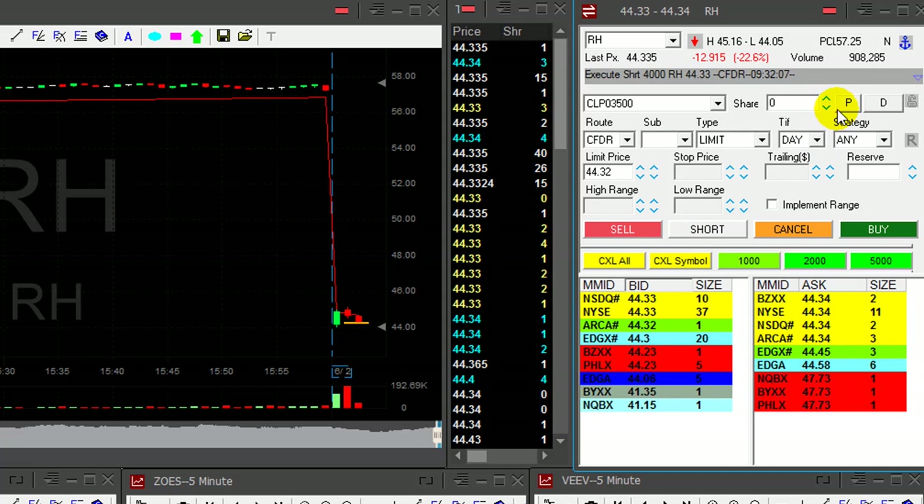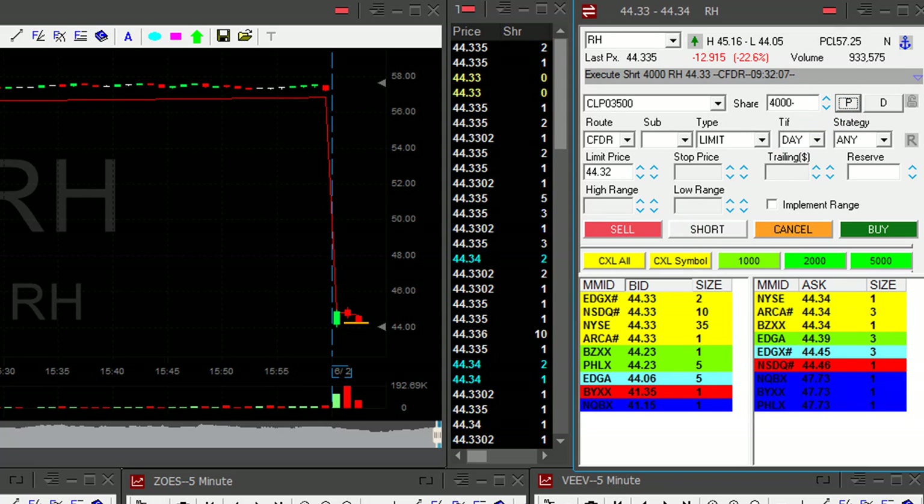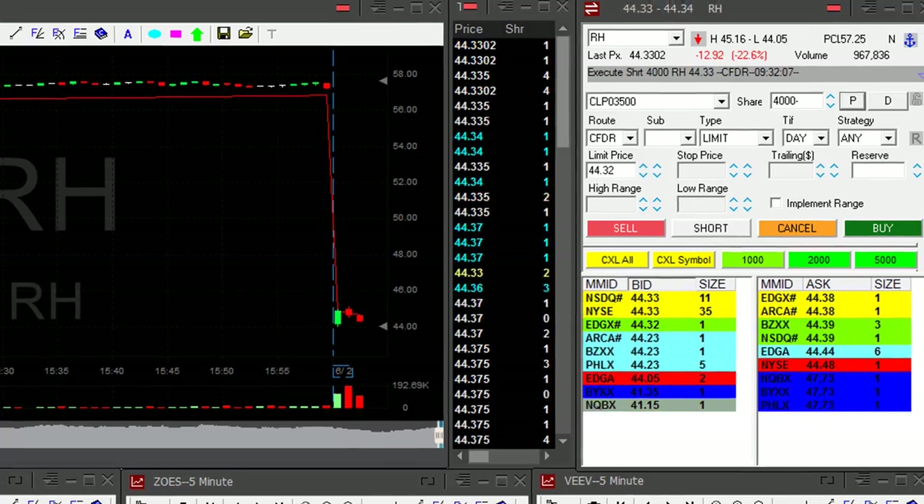Right here, 4,000 shares, third one-minute candle — I am short. I need to see it under the lows.